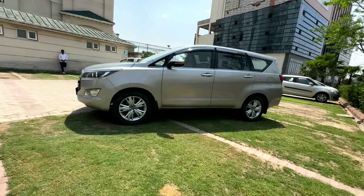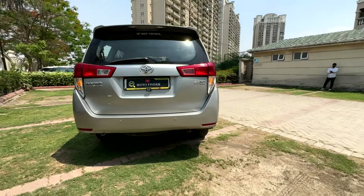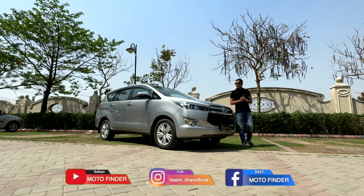There is also a BMW white color car here. I was shooting the car at my residence — ATS Pristine, Noida Sector 150.